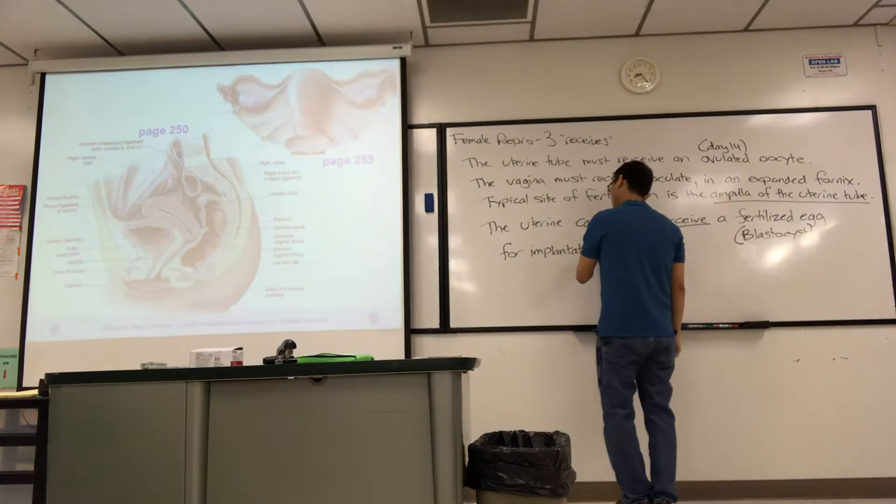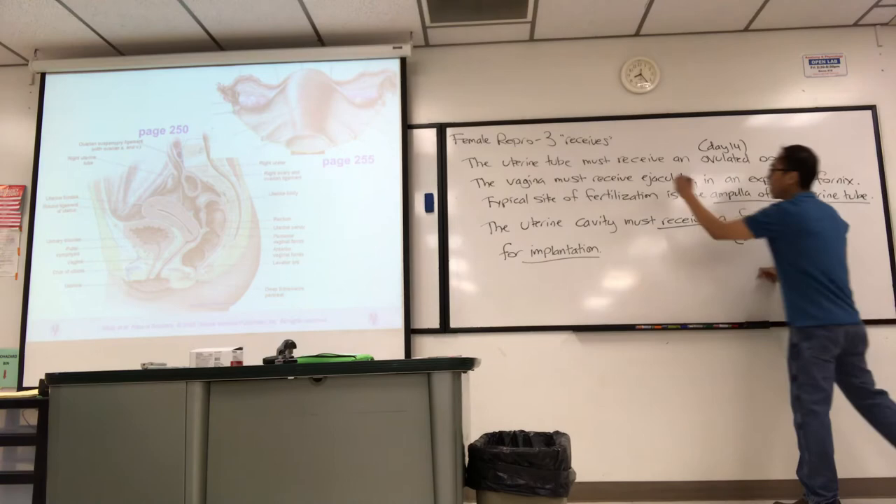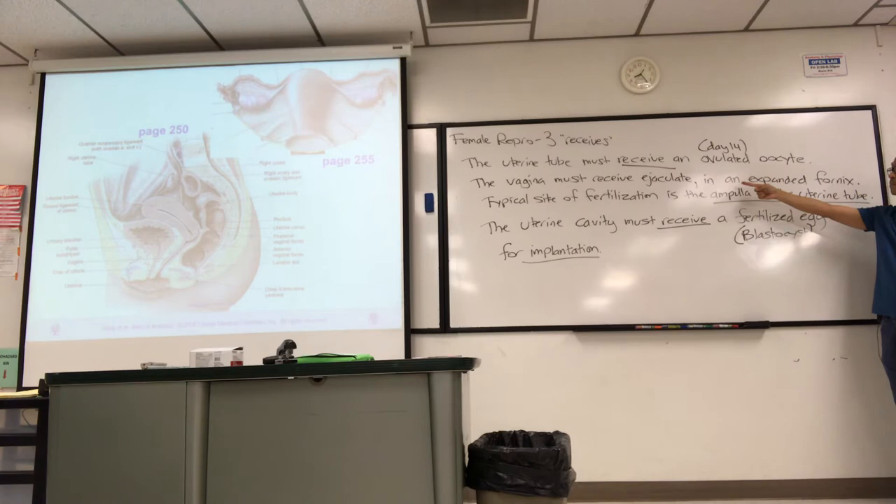We'll talk about what happens after implantation when we get to Chapter 28. The three receives: first, ovulation — the uterine tube receives the ovulated oocyte; second, the ejaculate must be received in the expanded fornix since it contains the sperm; third, if fertilization occurs, about a week later the uterine cavity must receive the blastocyst for implantation.